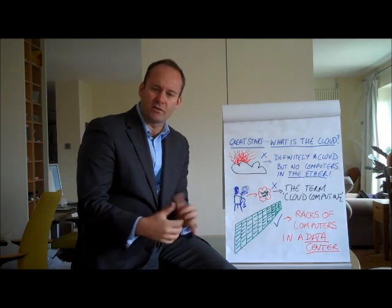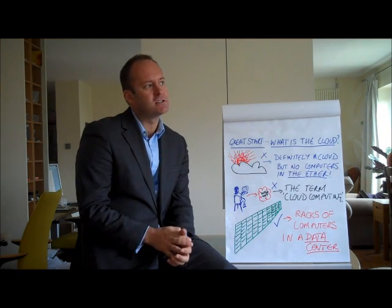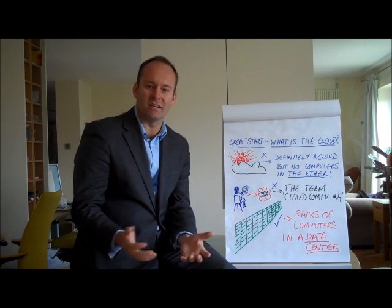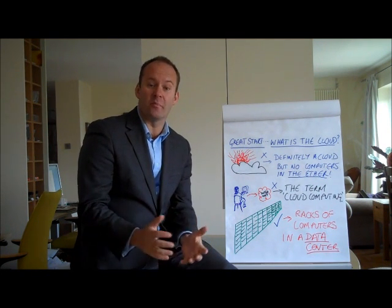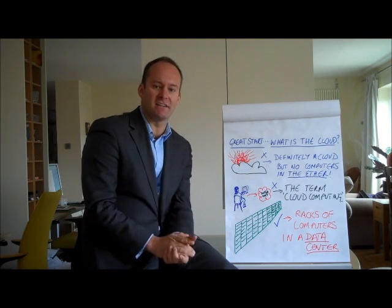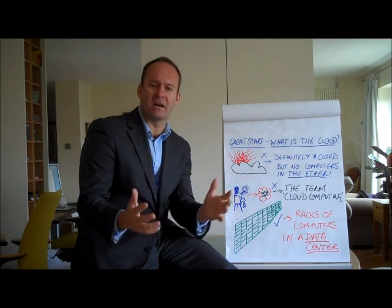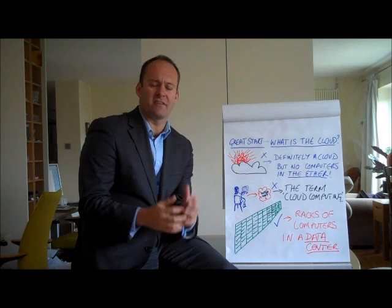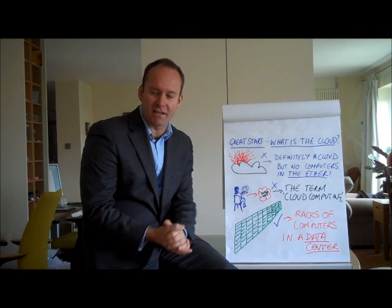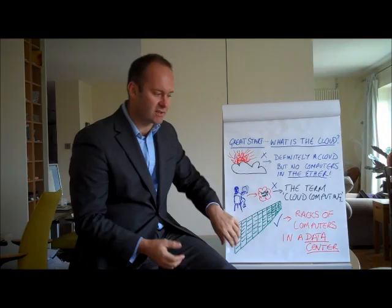What cloud computing really is all about is data centres. Data centres are like very big sheds full of computers outside of London. Picture a football pitch worth of computers all chained together in a very large shed — that's what a data centre is. They have huge amounts of security, oil bunkers in the basement that keep the power going, and halon gas fire suppression to stop them overheating.